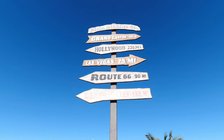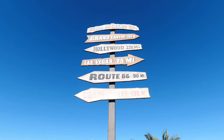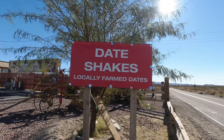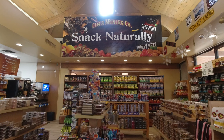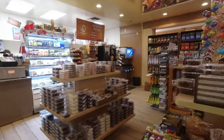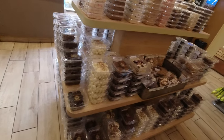If you're traveling between Southern California and Las Vegas, this is the last gas station you'll find in California on Interstate 15 — or the first, depending on which direction you're traveling. The gas station's theme is the Cima Mining Company, and despite being pretty far from any town, there is a large assortment of snacks available for purchase.